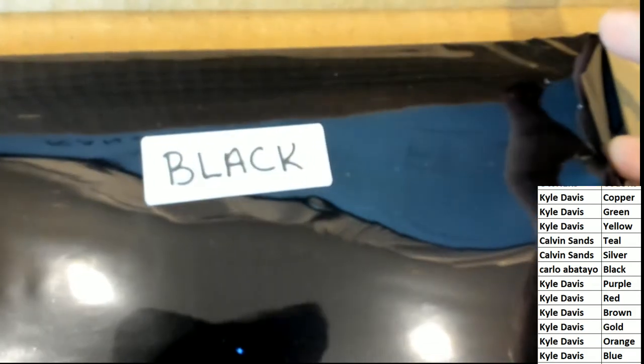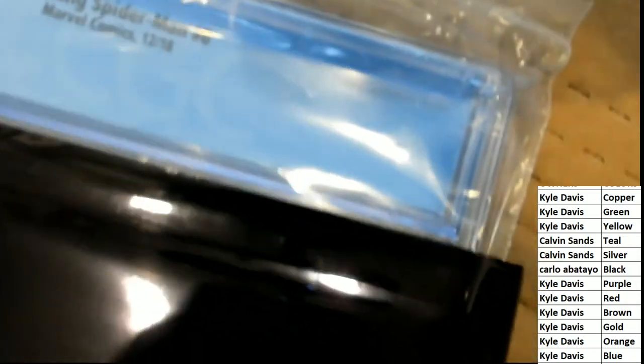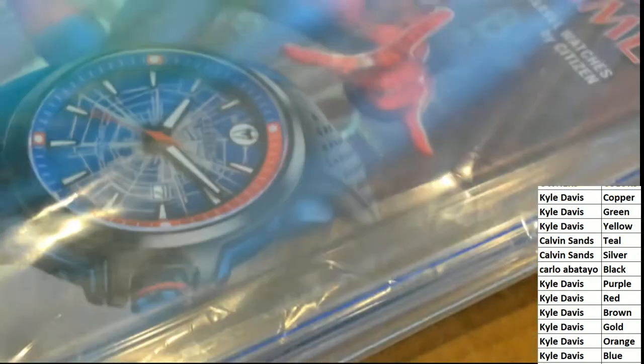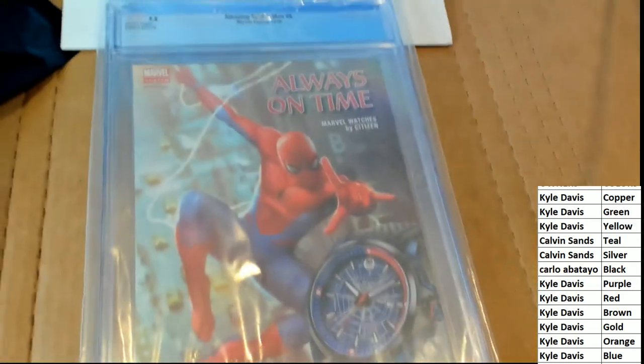Congratulations Carlo! Carlo, you have hit with black in this thing, and this one is for you, my man. Let's check out and see what we have — it's an Amazing Spider-Man from 2018. Nice hit, Carlo!